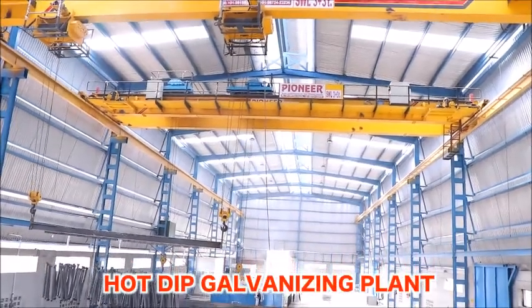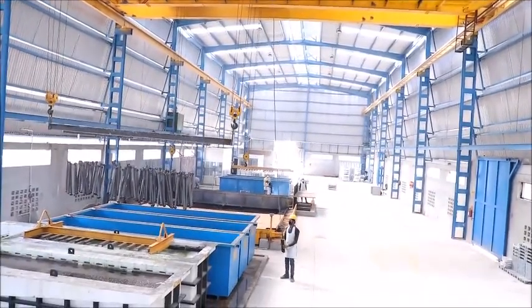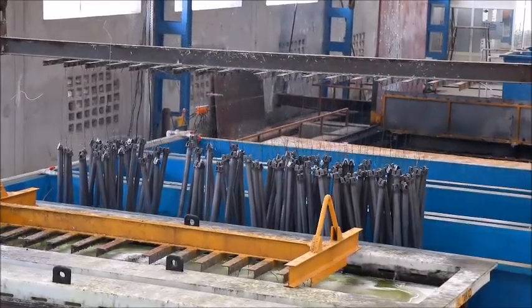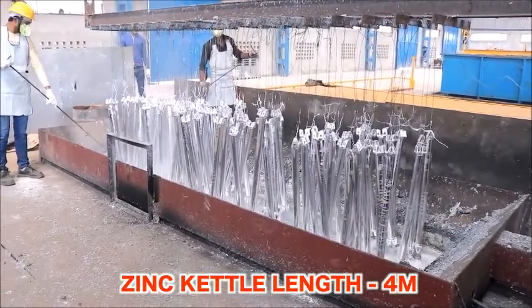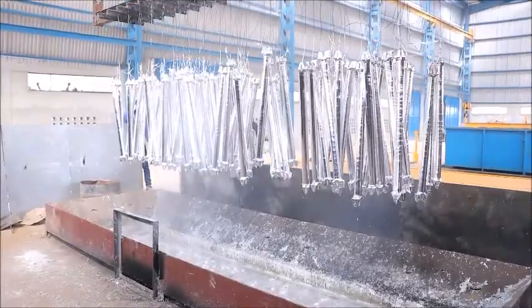Eastman's hot dip galvanizing plant qualifies all pollution norms and has ample area for material movement and expansion. The hot dip galvanizing plant is a seven-tank process that can handle a job up to four meters, with a monthly capacity of 900 tons.